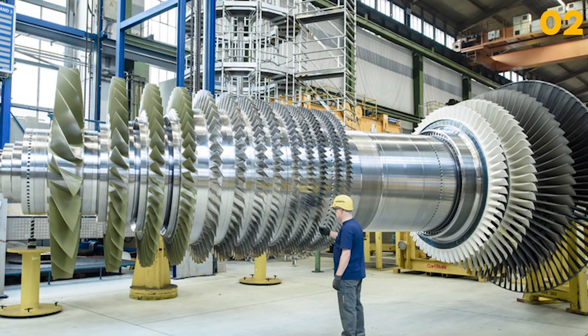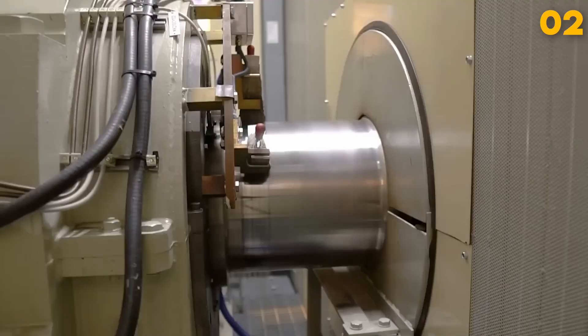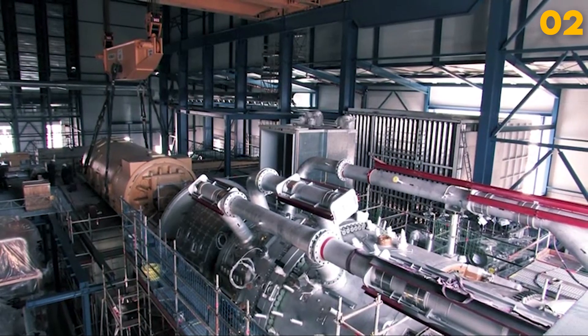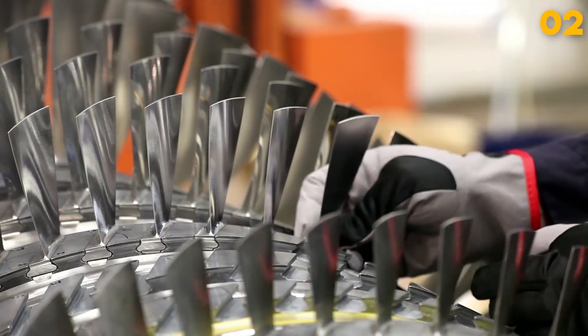The cost of these turbines can vary widely, from several million to tens of millions of dollars, depending on their capacity and advanced features. With their efficiency and reliability, gas turbine generators play a crucial role in meeting the world's growing energy demands.